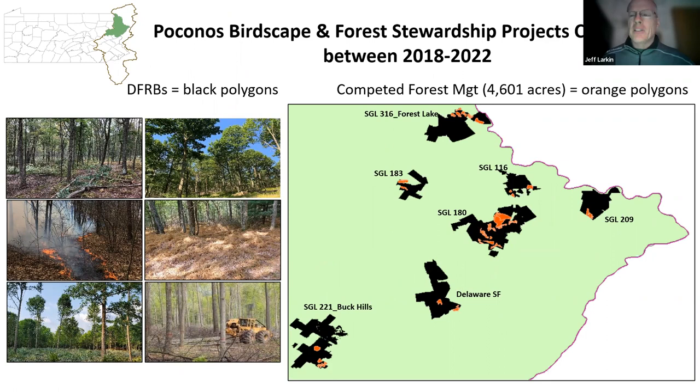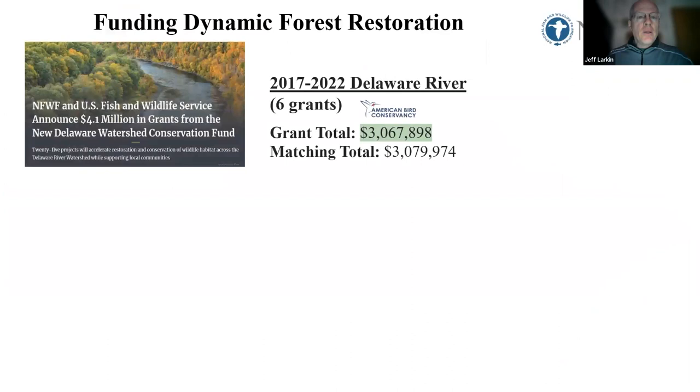Most of those orange polygons are non-commercial, non-canopy-influencing practices — prescribed fire, invasive species control, fern control — some preparatory work, but not a whole lot of timber harvesting yet.